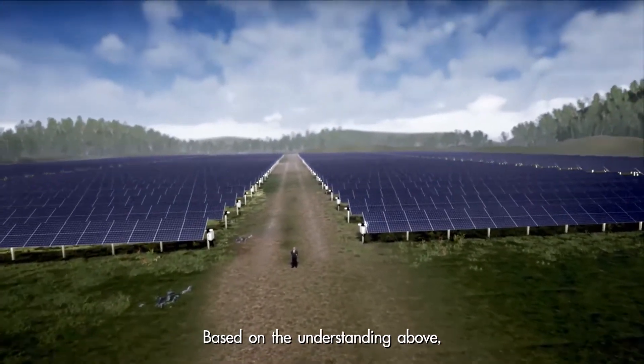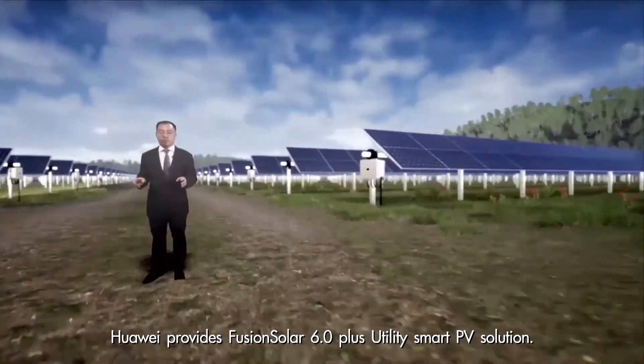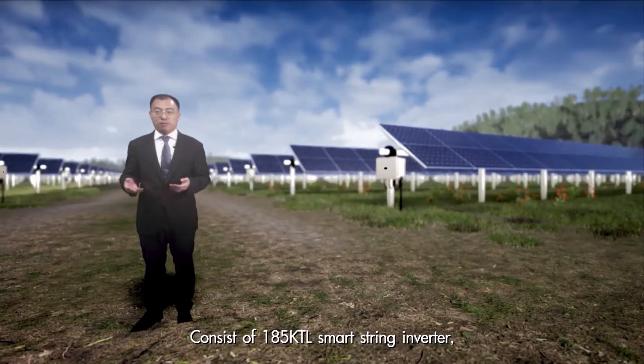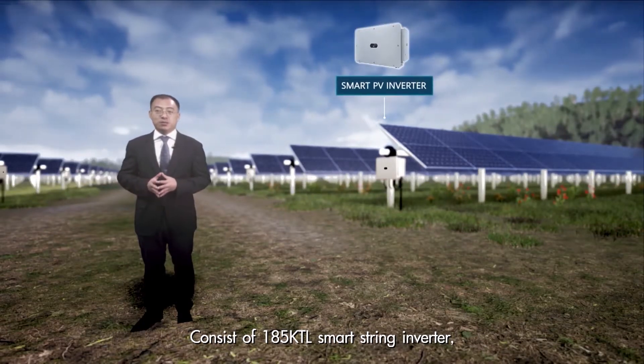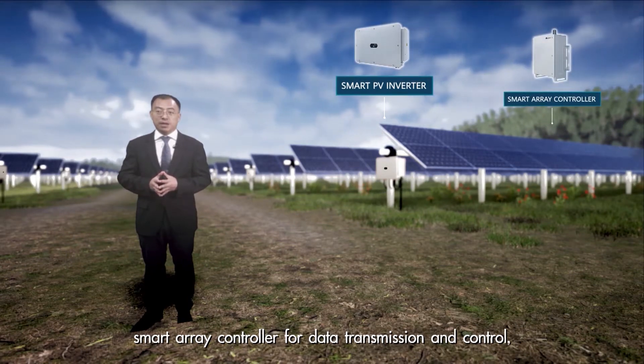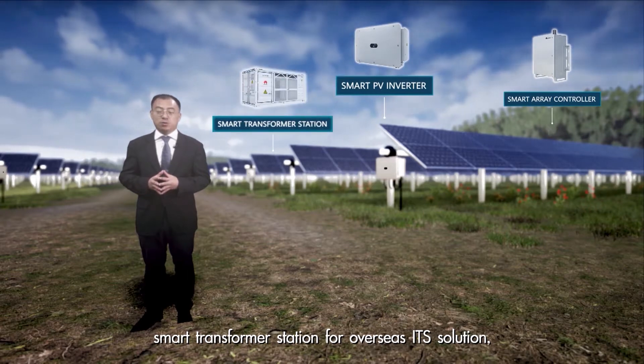Based on the understanding above, Huawei provides FusionSolar 6.0 Plus utility smart PV solutions, consisting of a 185KTL smart string inverter, smart array controller for data transmission and control, and smart transformer station for overseas ITS solutions.